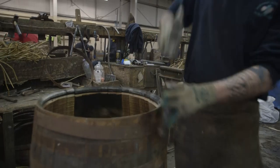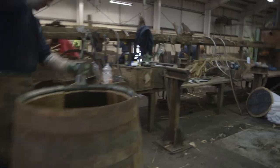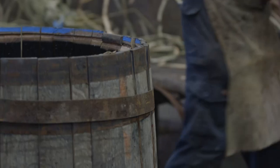To achieve the iconic barrel shape, coopers use metal hoops which they adjust by hand to secure the cask before steaming it to soften the wood and create a tapered appearance at each end.